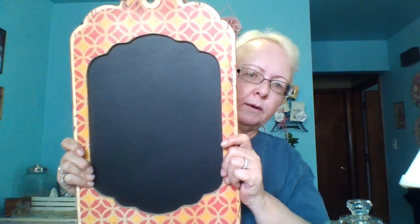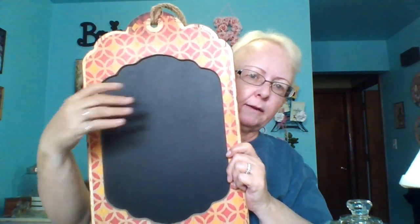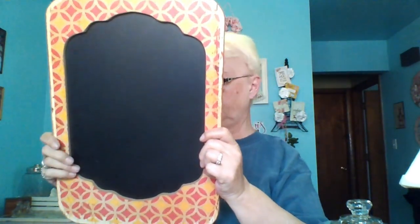At a garage sale this weekend I found this chalkboard. It hangs on a nice jute rope, and I don't necessarily like the pattern on it, so I'll probably paint it. I want to use it around Christmastime — just decorate it so I can write different sayings on here. It's probably going to be used at Christmastime, and it was a dollar.